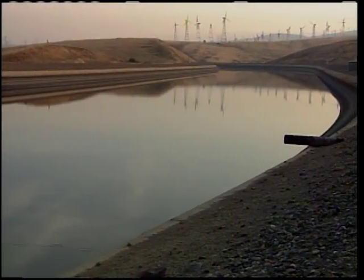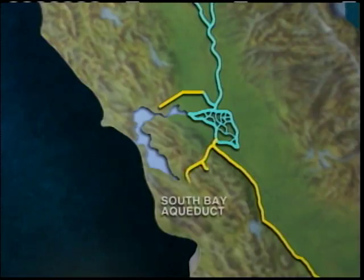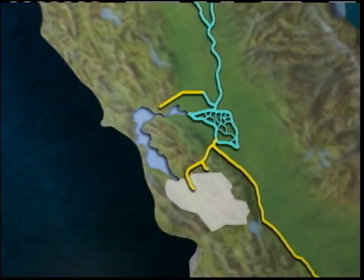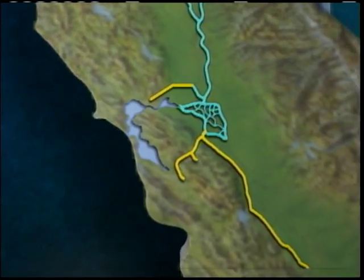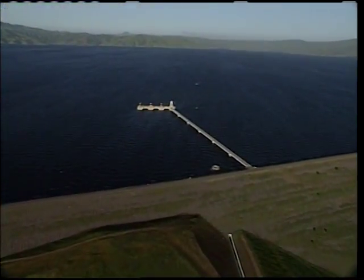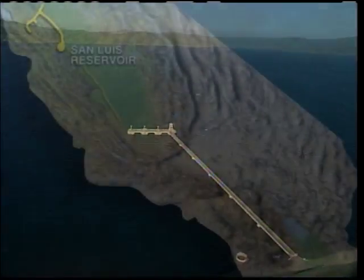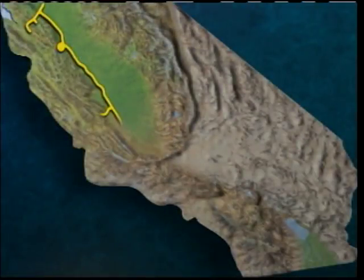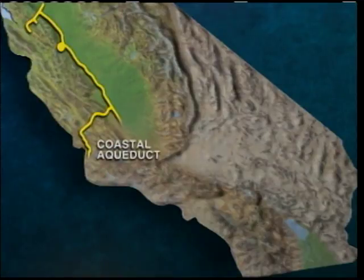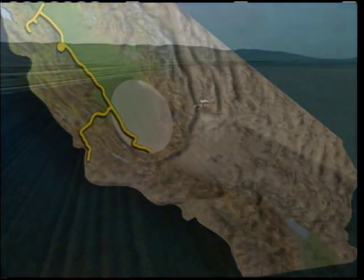As water moves down the aqueduct, it's delivered to various water agencies. Water pumped into the South Bay Aqueduct is sent to Santa Clara and Alameda Counties. The rest continues down the California Aqueduct into San Luis Reservoir, where water is temporarily stored until needed by water contractors. A hundred miles south, the Coastal Aqueduct branches off to deliver water to San Luis Obispo and Santa Barbara Counties. In the main aqueduct, water continues south, some of it diverted to irrigate farmlands in the southern San Joaquin Valley.